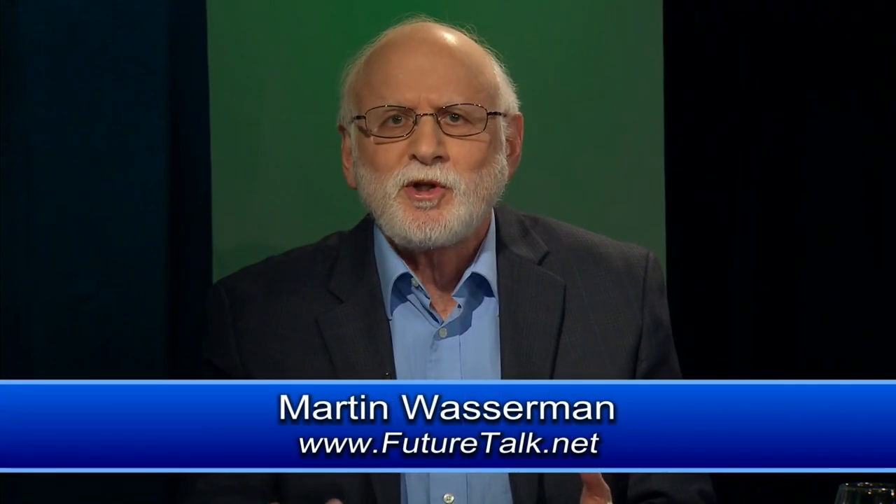Welcome to Future Talk. One of the most important parts of designing smart machines is determining how humans will interact with them. How can we create a user interface that's easy to use, highly intuitive, and also very powerful? And what will the user interfaces of the future look like?